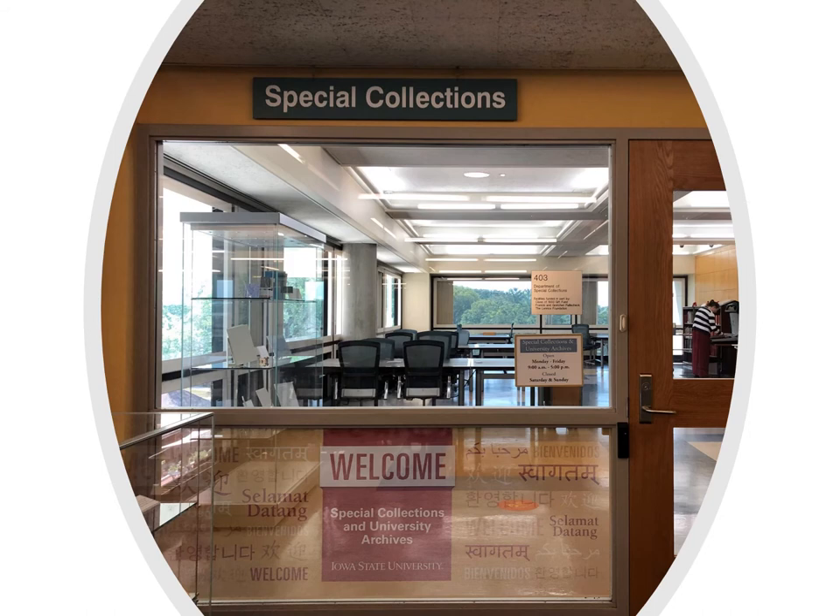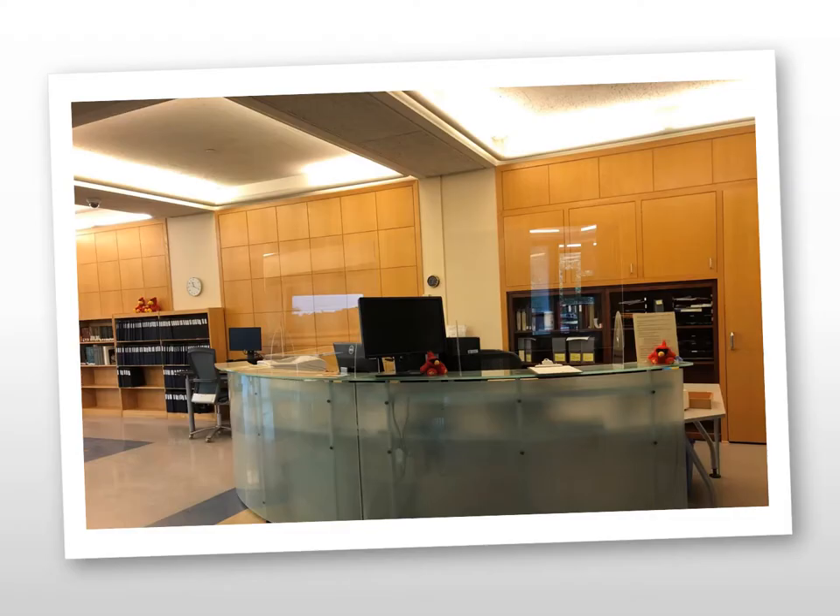This is the entrance to Skula's Reading Room in 403 Parks. Registration occurs online now via Aeon. Visit our website on how to do that ahead of time, and you no longer have to sign in at the desk. Staff at the desk will check you in on the computer and you can take a seat at one of the unoccupied tables after you put your belongings in a locker.